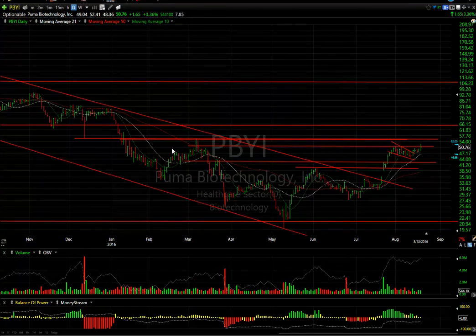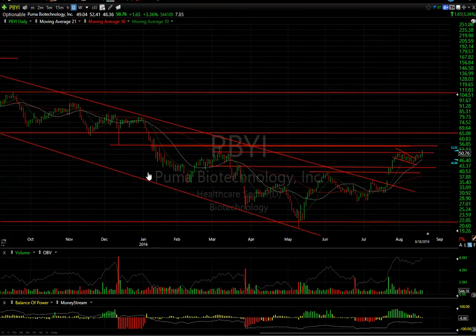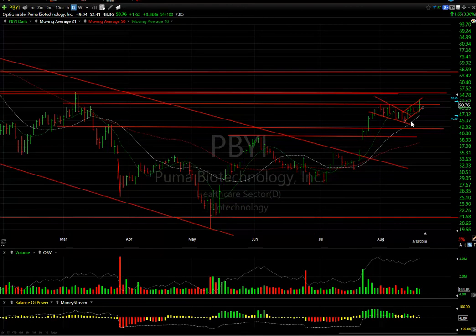Swing trade Puma is doing great. I love the inverse head and shoulders after breaking out of the declining tops line and long-term down channel — breakaway gap, run up to resistance, pull back flag and now it's moving again. Today it reached almost $52.50 but backed off to $50.75. It was still up $1.65 or 3.3%. With almost eight days to cover, I'm looking for this to make $55 and eventually $65.